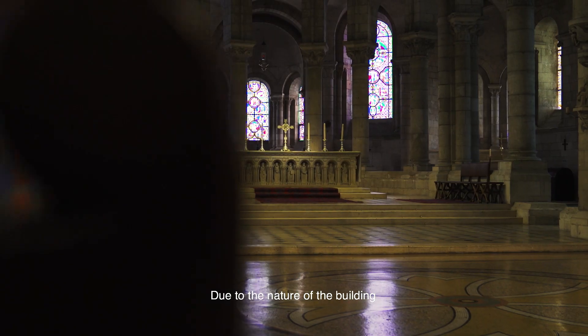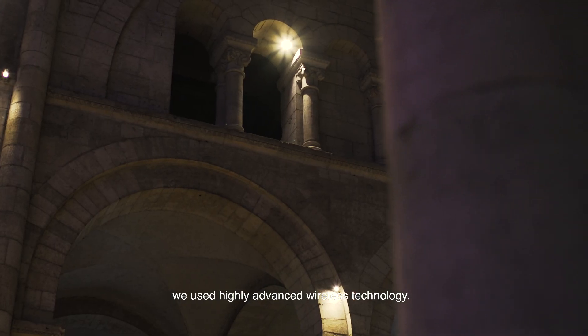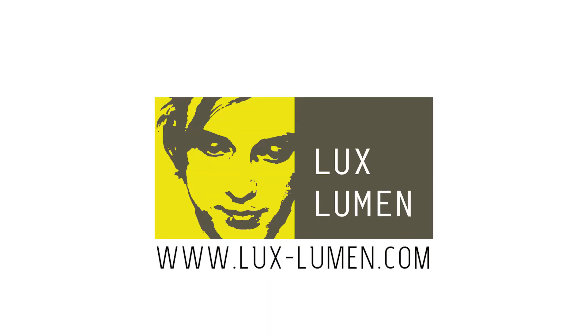Due to the nature of the building and respect for its historical value, we used highly advanced wireless technology. Even a totally new lighting fixture was developed specially for this project, the Lux Lumen Power Eye.